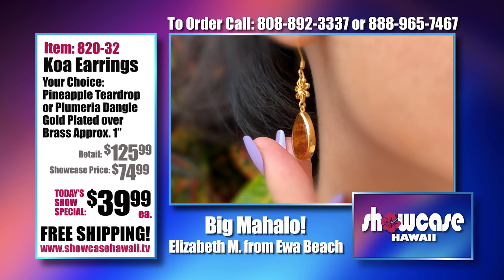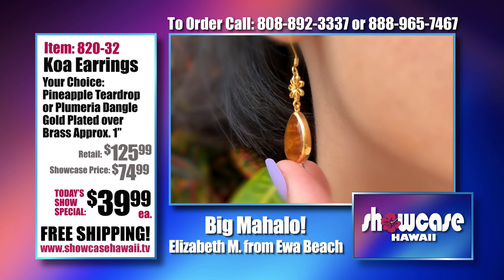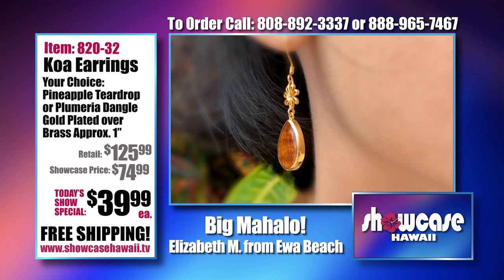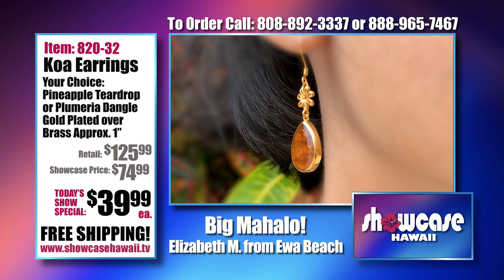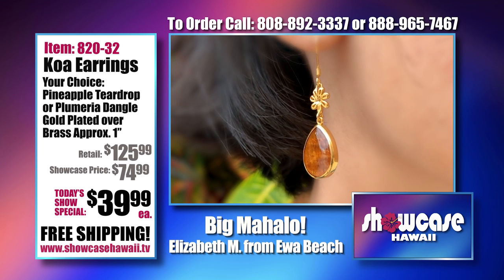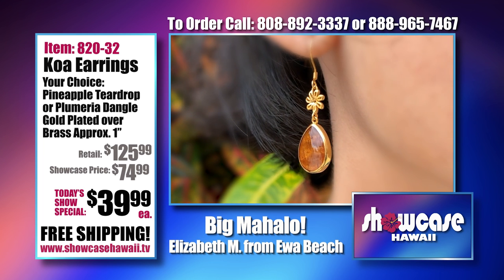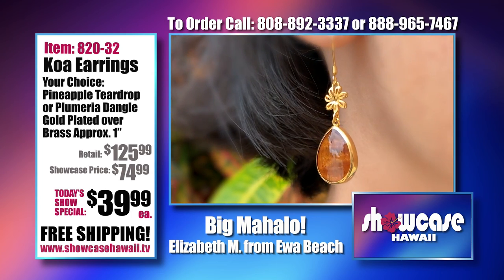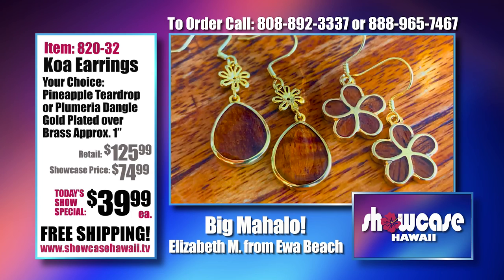People might think you walked out of the house and didn't realize you had a plumeria on one ear and a pineapple on the other. That's like when my daughter went to school one day, she had a blue sock and a red sock — and now it's a thing. You have two different color socks and she goes, 'Yeah, what's the problem?' Exactly.